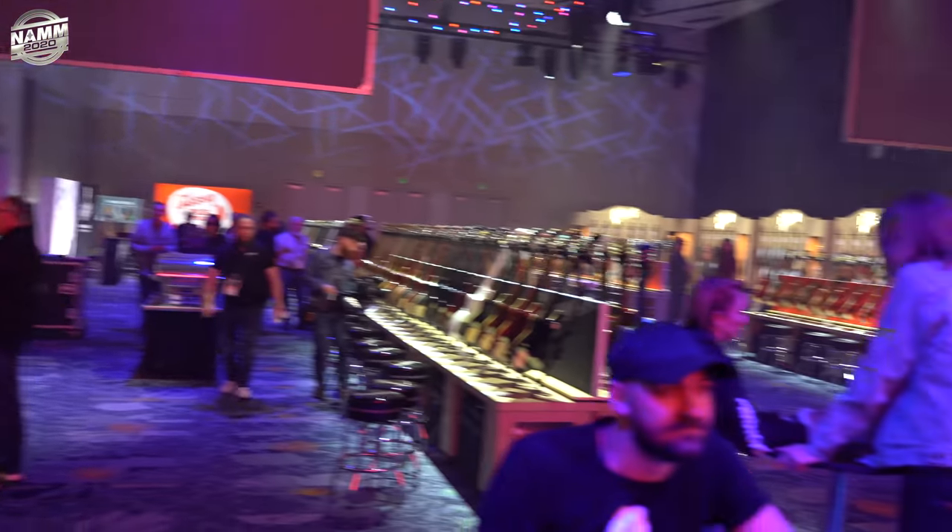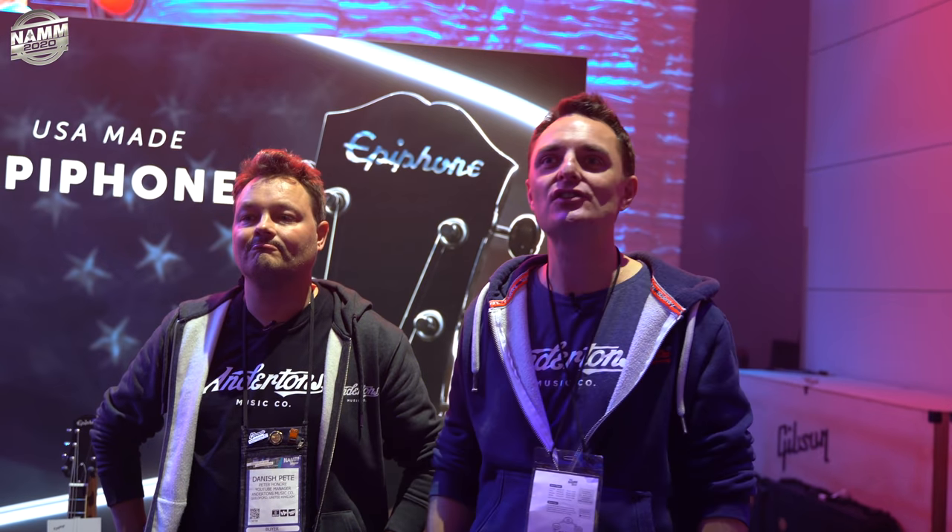Wow — so there we are. Come to Anderton's at some point this year and you can experience your own mini version of this haul, because we'll probably have almost all this stuff in stock. This is our new video room ladies and gentlemen — we're just not going home. Thanks for watching, enjoy, stay tuned, see you later.